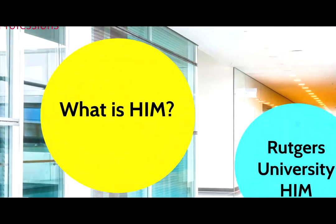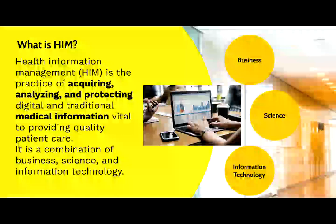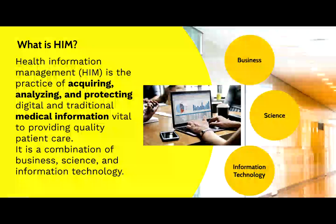What is HIM, or health information management? According to the American Health Information Management Association, HIM is the practice of acquiring, analyzing, and protecting digital and traditional paper medical information, which is vital to providing quality patient care. It is considered to be a combination of business, science, and information technology.